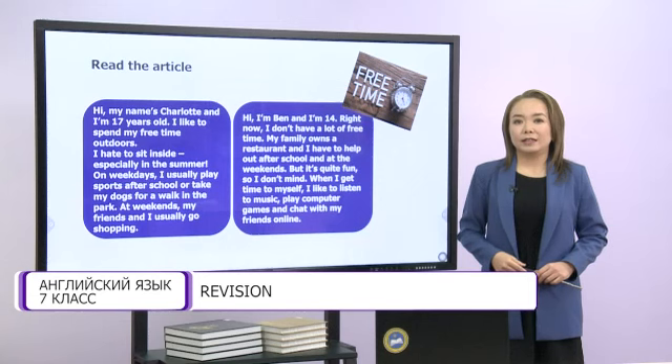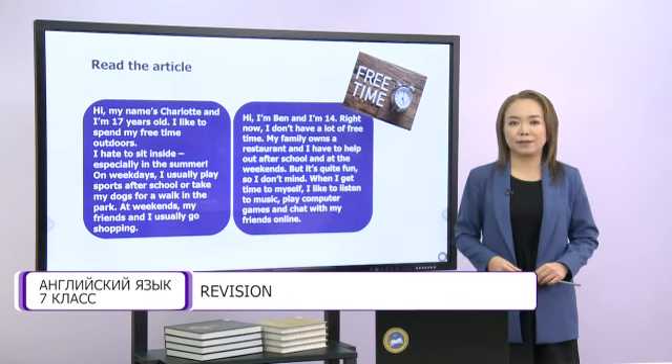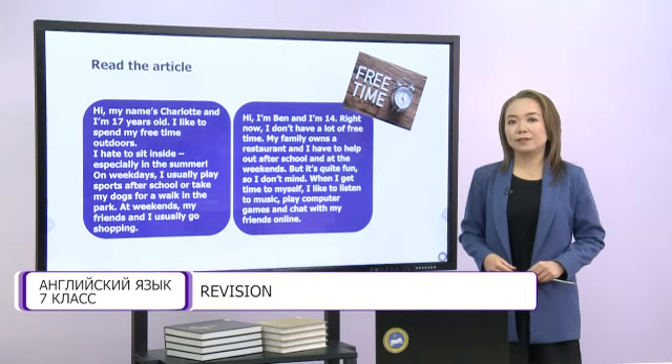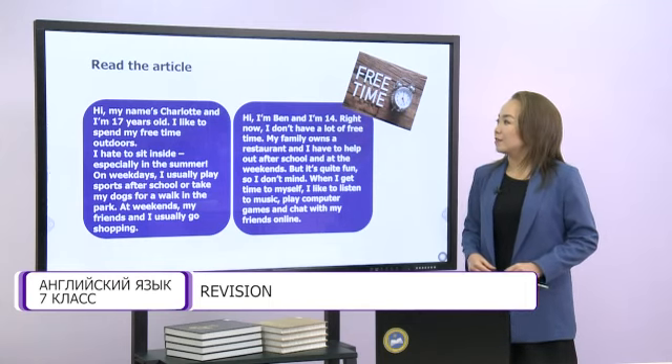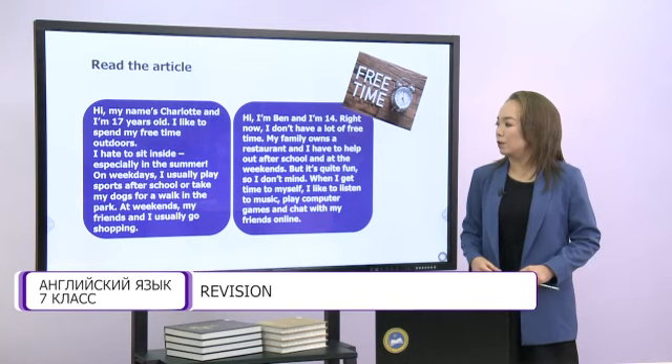Now, dear students, we are going to read an article about free time. Let's look at the first task. Let's read together. Hi, my name is Charlotte and I am 17 years old. I like to spend my free time outdoors. I hate to sit inside, especially in the summer. On weekdays, I usually play sports after school or take my dogs for a walk in the park. At weekends, my friends and I usually go shopping.